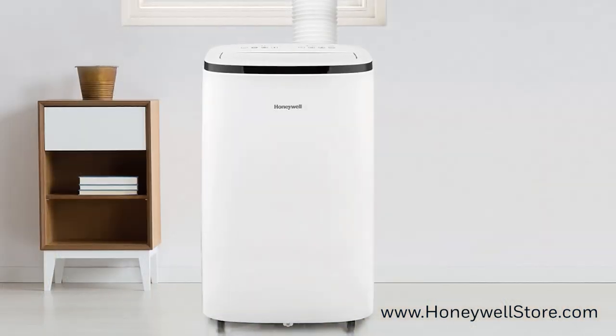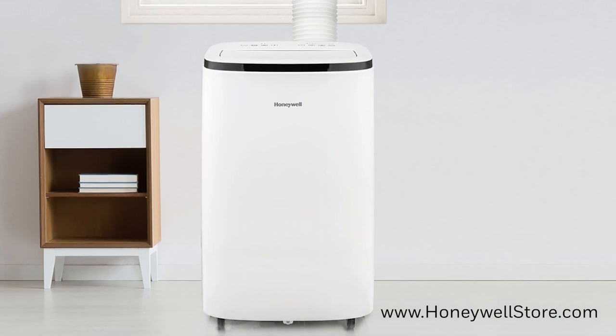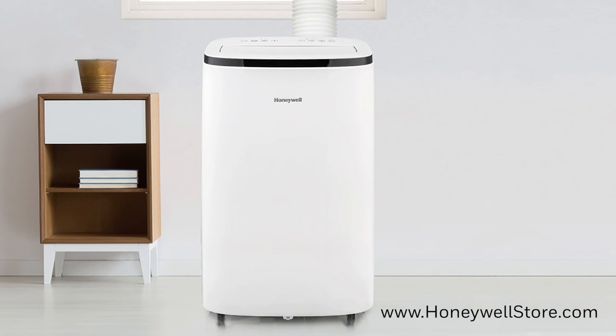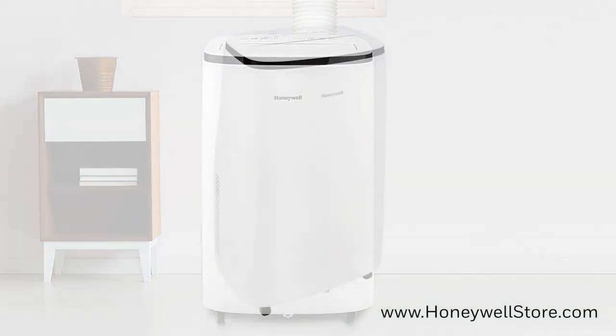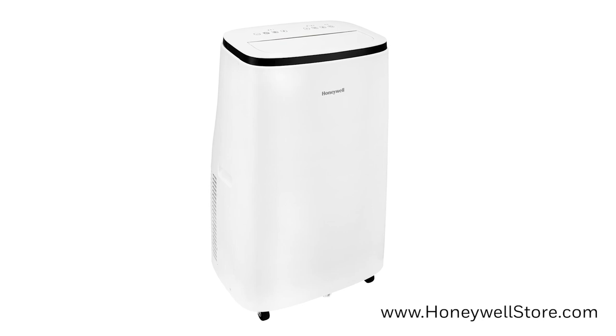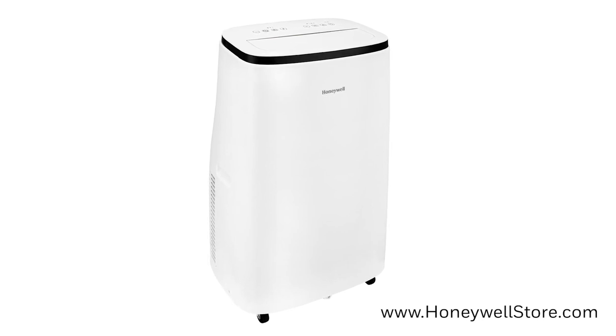Thermal overload protection has been added for increased safety and improved peace of mind, and a one year warranty has been included as well. The Honeywell Contempo Series lets you stay cool and dry by covering all your bases in a compact and portable package.